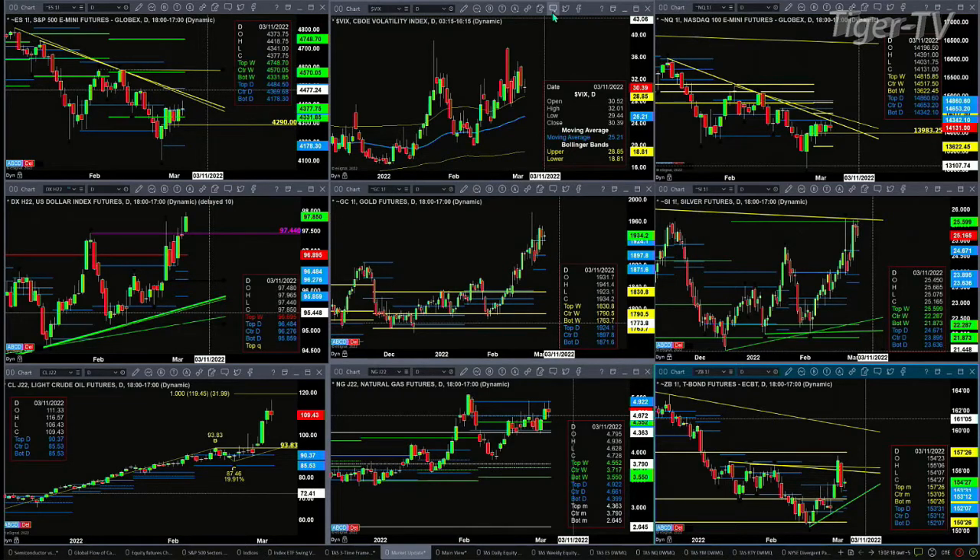Light crude is in a sideways move on its way up to 119 most likely — that's just an A-to-B equals C-to-D pattern to the upside. Natural gas just continues to consolidate within its daily profile with resistance at $4.92. The 30-year treasury is attempting to form a new profile below price — typically a bullish message — that could signal a move back to 156-26.